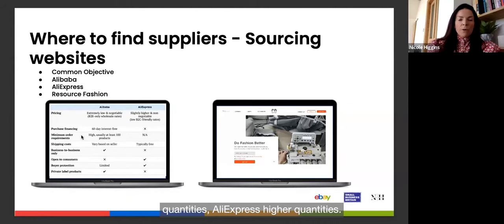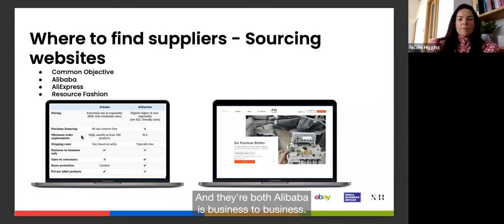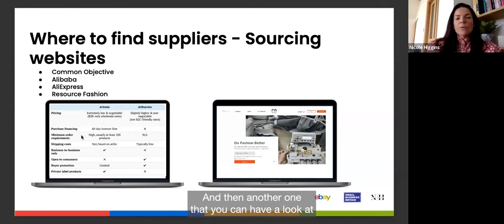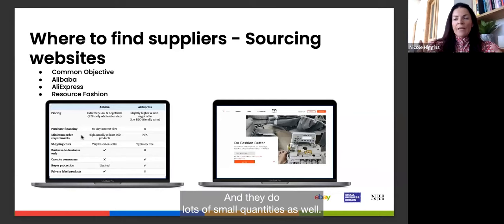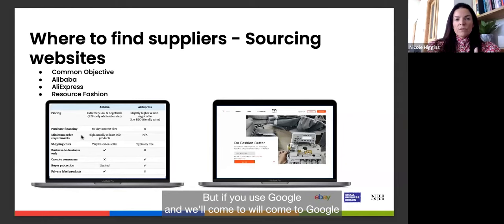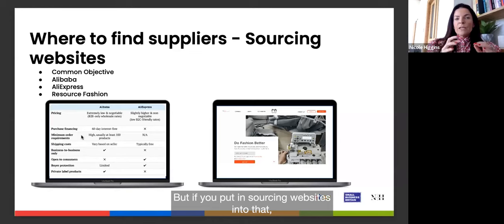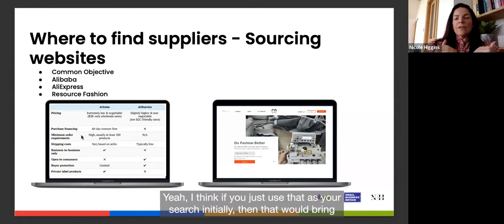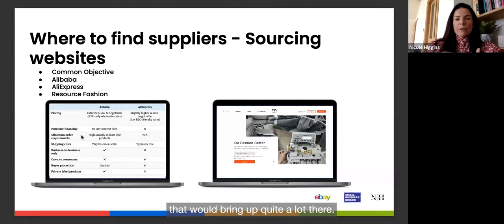Resource Fashion is just for clothing and handles small quantities, dealing with China. If you put 'sourcing websites' into Google it will bring up quite a lot of options. Sourcing Playground is another one, and Alibaba as well. There are more and more options available, so using that as your initial search will bring up quite a lot.